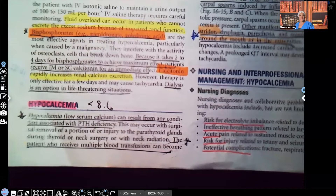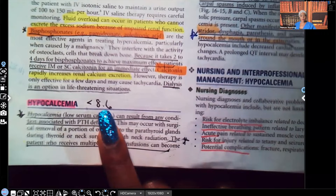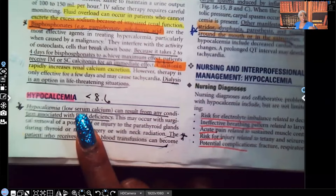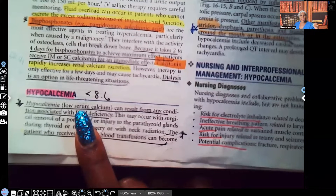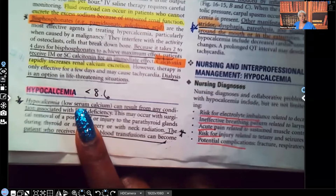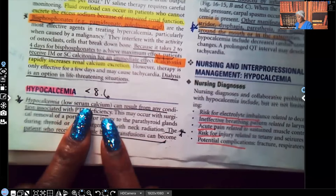Hypocalcemia. So a patient that is hypocalcemic, their blood calcium level is going to be less than 8.6. Hypocalcemia — that's low serum calcium. Whenever we're talking about these electrolytes, we're talking about them in the blood. Is it high in the blood or is it low in the blood? So when you see hypocalcemia, don't think of calcium in the bone. The suffix '-emia' — E-M-I-A — means in the blood. Low calcium in the blood.